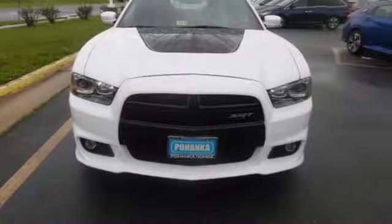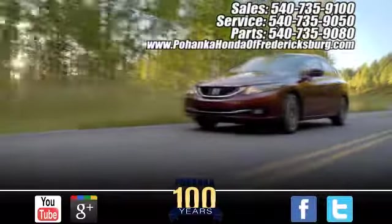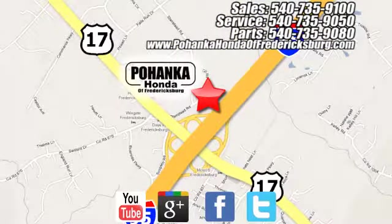Stop in today. Pohanka Honda of Fredericksburg is a great place to buy a car. Conveniently located at 60 South Gateway Drive in Fredericksburg.